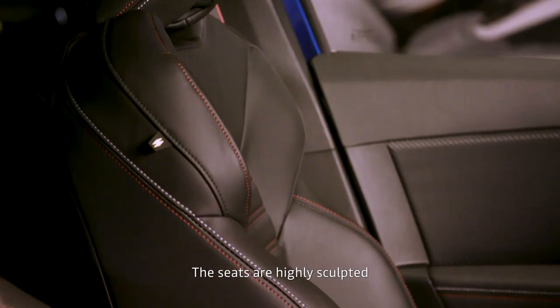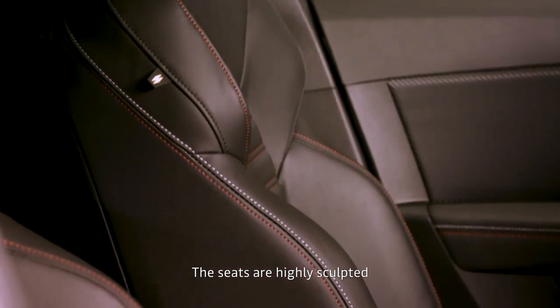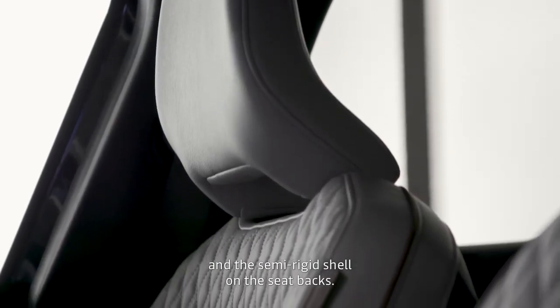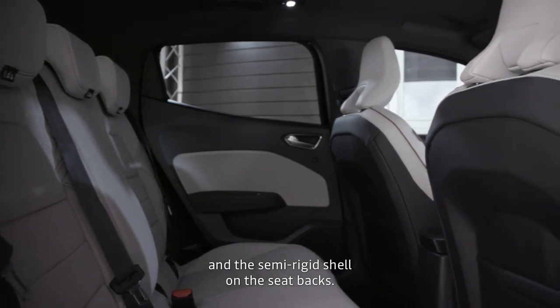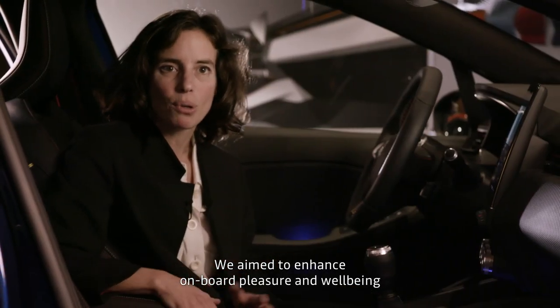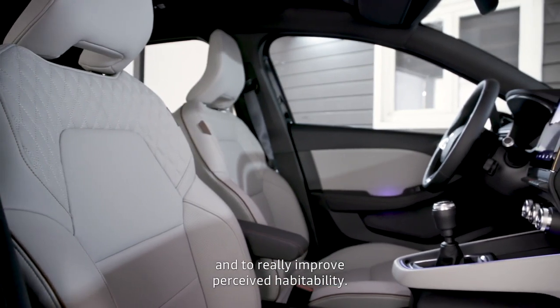There is a seat that we have tried to create as integrated as possible in the structure, including in this aperture in the circle, and also at the rear seat with a semi-supple material. We wanted to bring a lot of well-being and pleasure on board, and also a much larger habitability feeling.